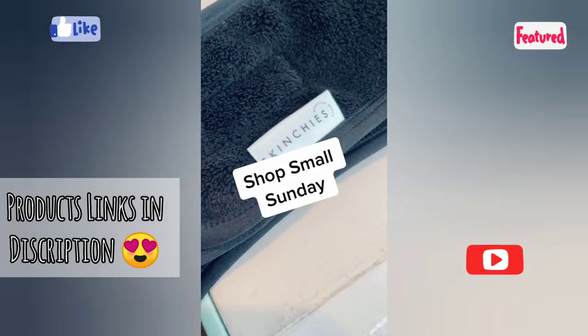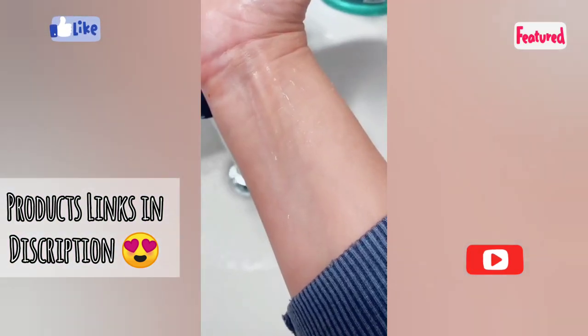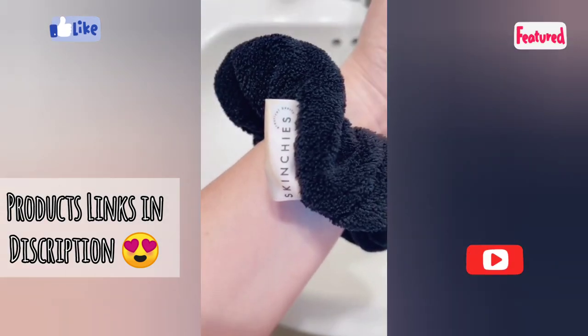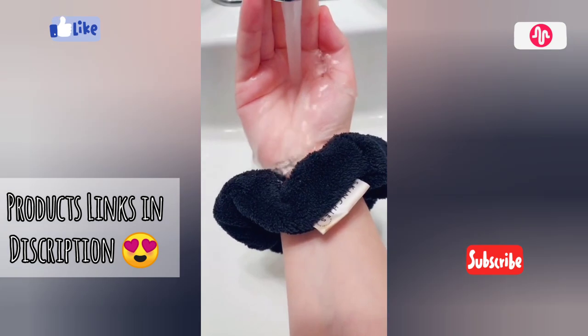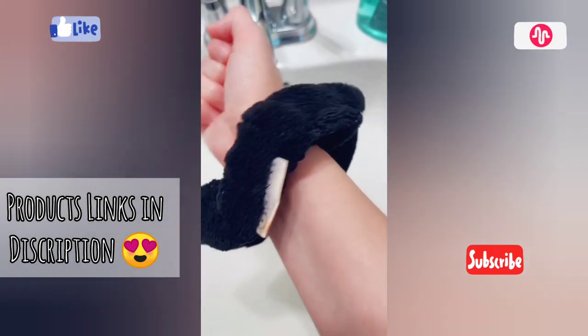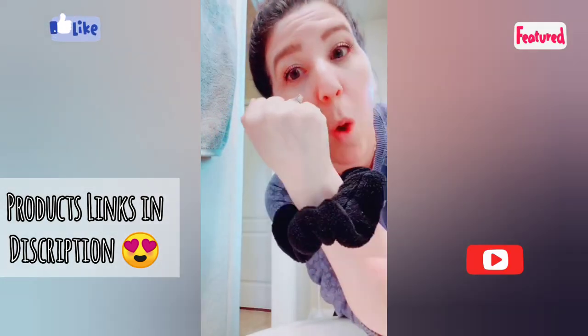Back with another Shop Small Sunday and today we're talking about Skinchies. Have you ever washed your face and felt the water drip all the way down your arm? Their scrunchie prevents the water from rolling all the way down your arm, and unlike traditional scrunchies it even removes makeup too. Be sure to check out Skinchies.